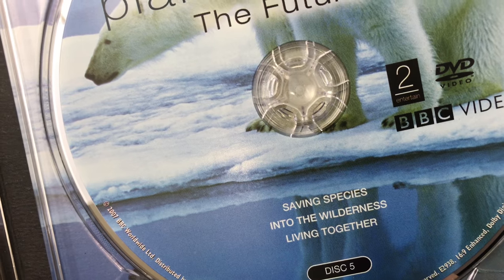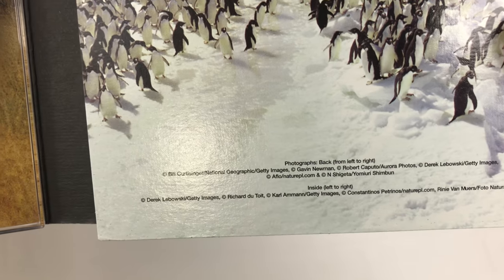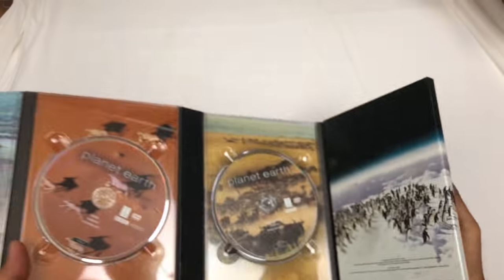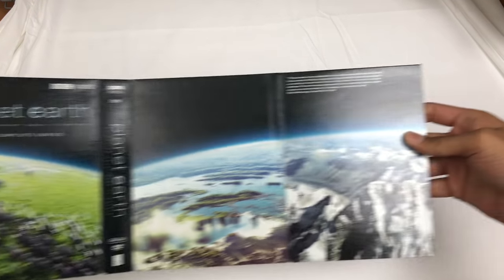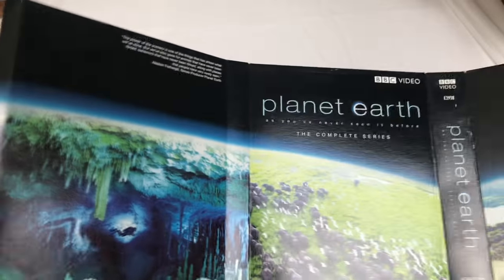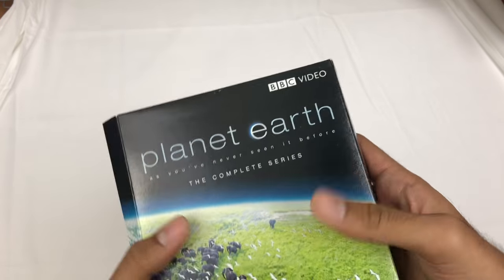The last disc has 'Saving Species,' 'Into Wilderness,' and 'Living Together.' Let me show you the art — penguins! I used to love the penguin scenes. It's something I picked up and just wanted to share it with you guys and girls.